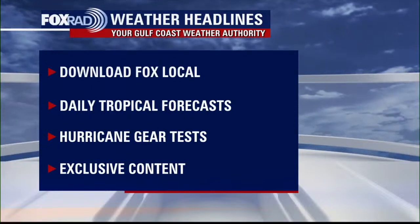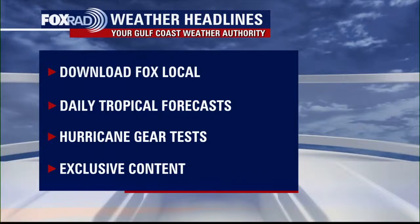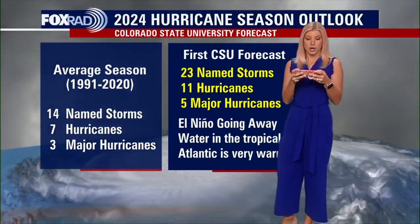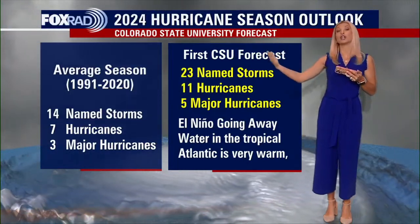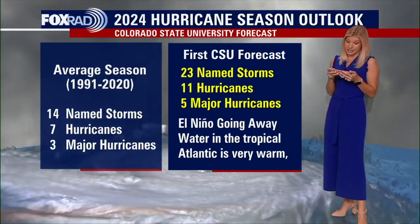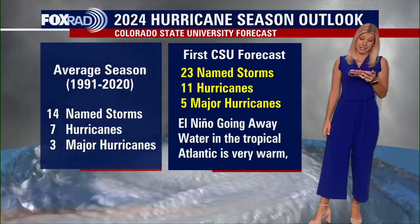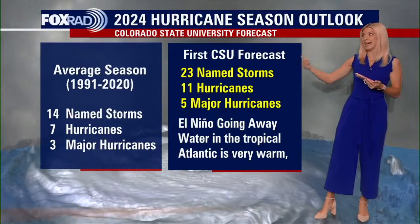I want to go back to the Outlook from Colorado State. They're talking about hurricane landfall probability for 2024 — meaning where is the likeliest spot we could be seeing hurricanes. They're talking about the probability of major hurricanes making landfall for the entire U.S. coastline. The average from 1880 to 2020 was a 43% chance for a major hurricane making landfall somewhere along the U.S. coastline. This year it's up to about 62%, and again we have the possibility of five major hurricanes — so the higher this number, the higher the likelihood of it hitting our coastline.